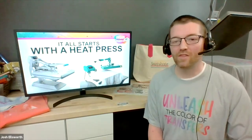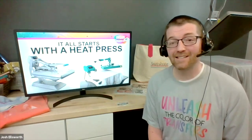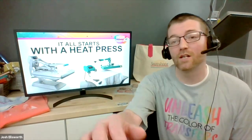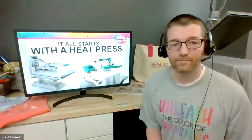It all starts with the heat press — we're going to talk specifically about heat presses in the next session. But I want to pause for a moment and encourage any questions that may have come through. I'm going to ask Shauna if she can come on in case there are any questions I can take.